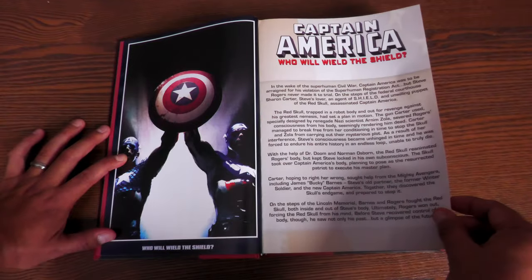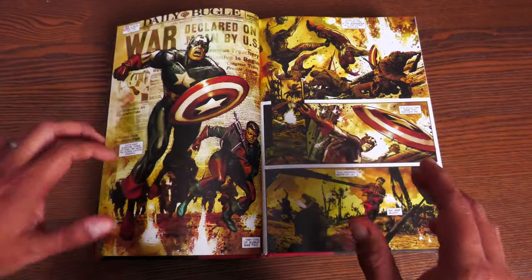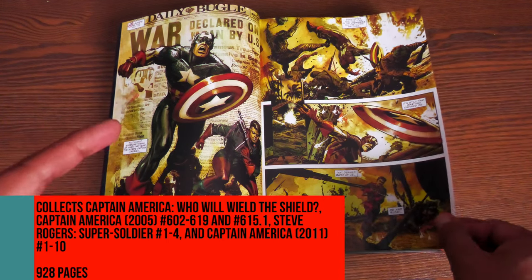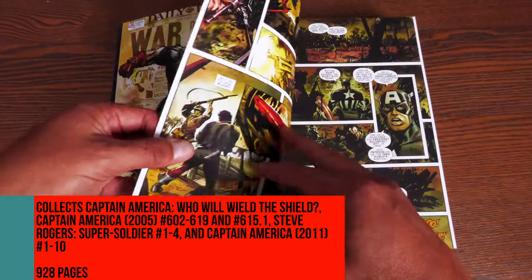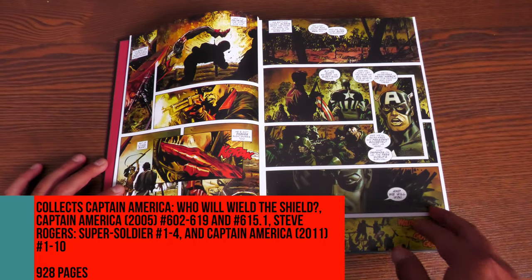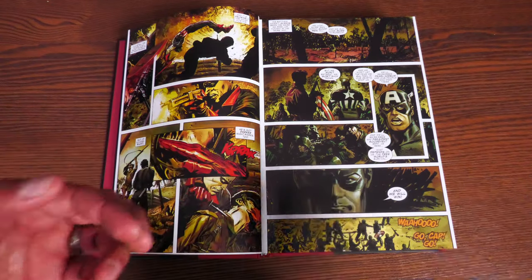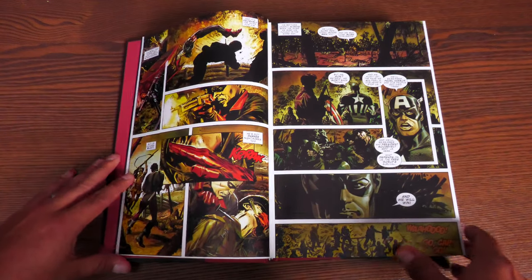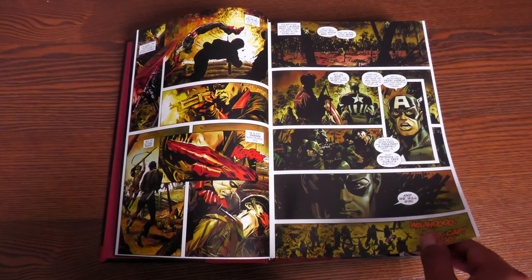This gives you a recap of what happened previously since Civil War. The book collects Captain America: Who Will Wield the Shield?, Captain America issues 602 to 619 from the 2005 Brubaker relaunch back to legacy numbering, issue 615.1, the Steve Rogers: Super Soldier four-issue miniseries, and Captain America issues 1 through 10 from the 2011 relaunch. The book has 928 pages and is $100.